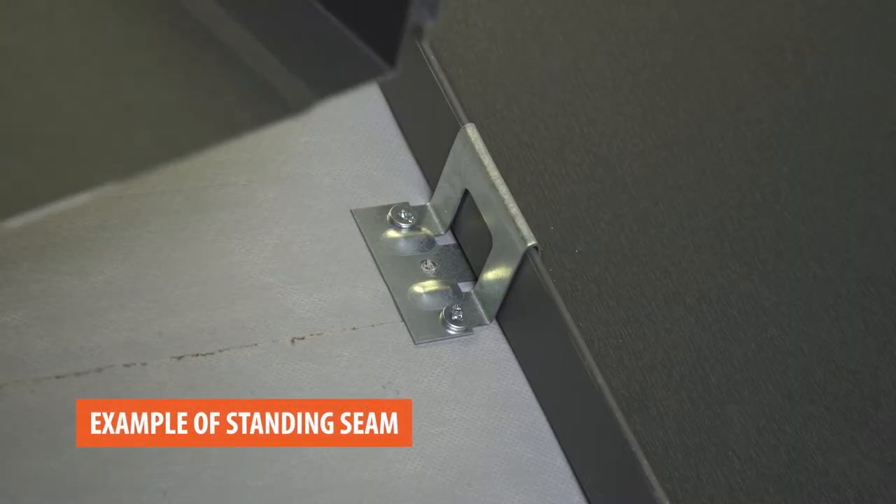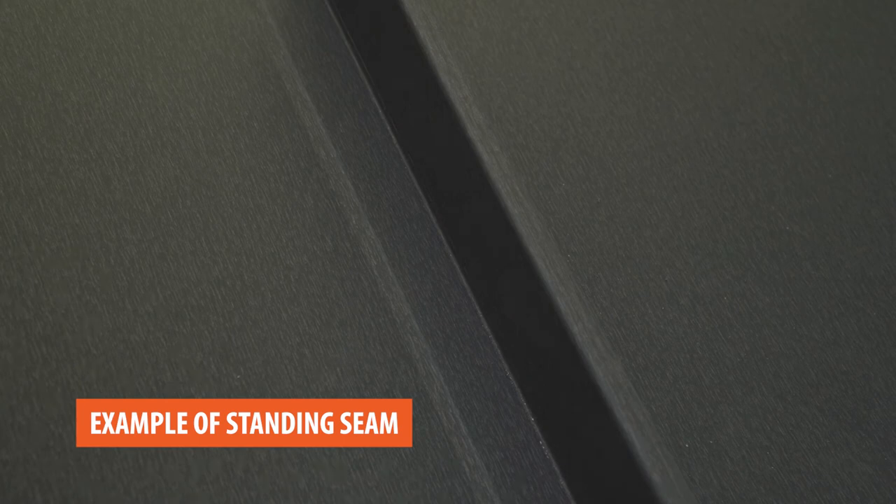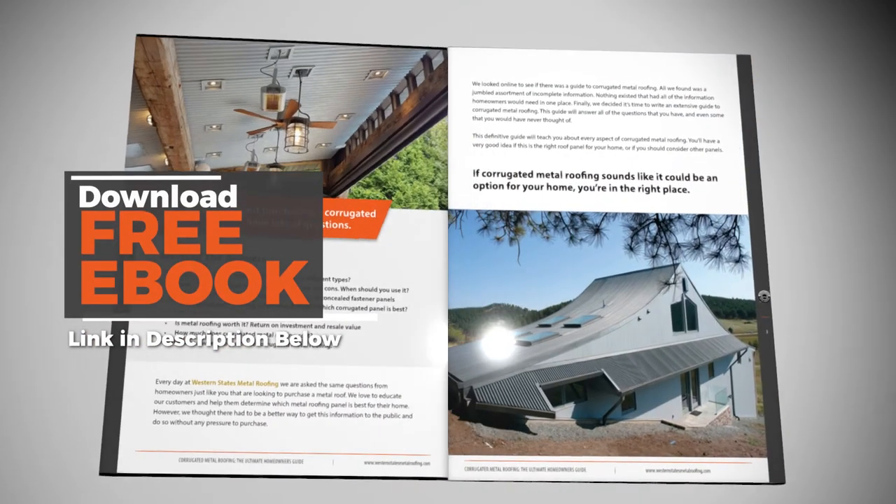With a standing seam panel, the fasteners are concealed — you don't have to worry about them leaking or about expansion and contraction. It's simply a more weather-tight system than an exposed fastener panel. If you're researching the best type of roof for you, I highly recommend starting by learning the difference between an exposed fastener and a concealed fastener panel. Maintenance can be both an advantage and a disadvantage depending on what you're comparing it to. Compared to asphalt shingles, corrugated is less maintenance — an advantage. Compared to standing seam, it requires more maintenance — a disadvantage. That additional maintenance is directly related to the fasteners, which you periodically need to check.